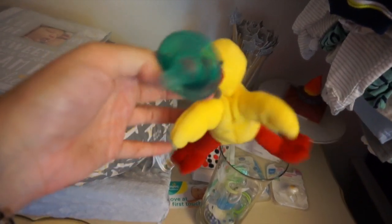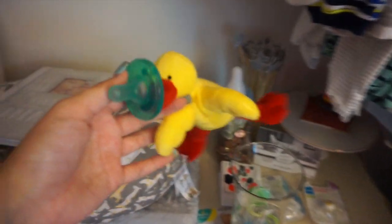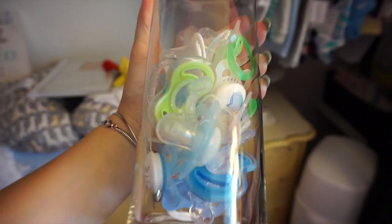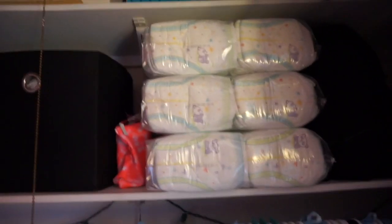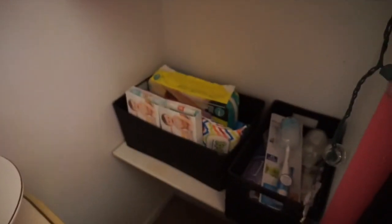We got a giraffe WubbaNub — we actually bought one too, but that's in the diaper bag right now. We received a bunch of pacifiers from the shower that I'm storing in a vase for now, plus a couple more to add. We also got a Diaper Genie, which is already set up, and a huge box of size-one diapers so we won't have to buy those for a little while.